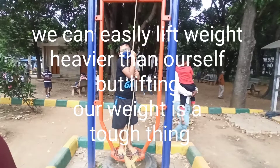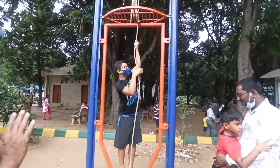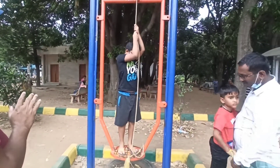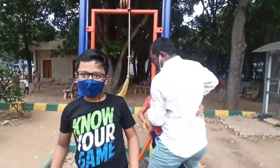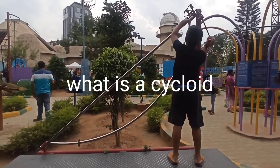We can easily lift weight — we are not heavier than ourselves. But lifting our own weight is a tough thing. What is a cycloid?